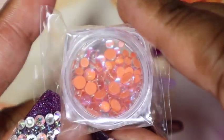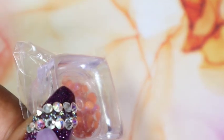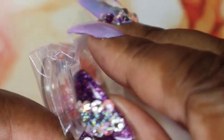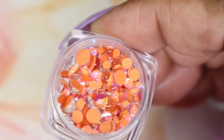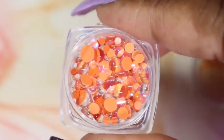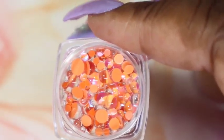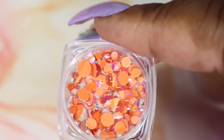Next are these neon candy beads. They're basically nail studs, similar to Swarovskis but not Swarovskis, if you get what I mean. These are really fun because you could use them to give a pop of color, or depending on the colors you choose, use them as an accent.